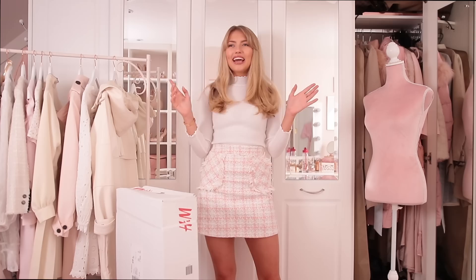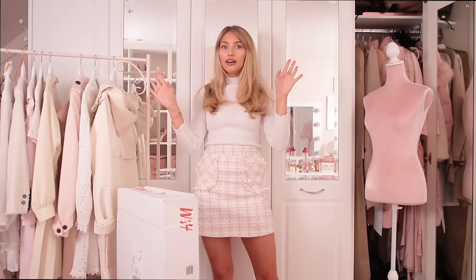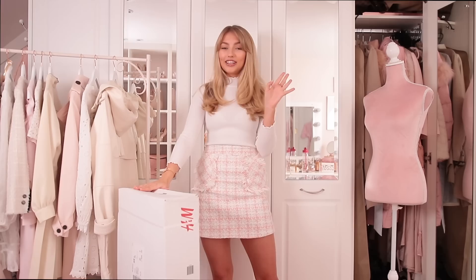Hello everyone, welcome back to my channel. Today is day four of haul week — I think I'm losing track, to tell you the truth — but today we are doing H&M, and I am really, really excited. I hauled H&M for the first time ever on my channel during last haul week, which was autumn, and I just couldn't believe how many amazing, gorgeous things I found. Now I'm a total convert, so I've been really excited for this because I've never done a spring H&M haul.